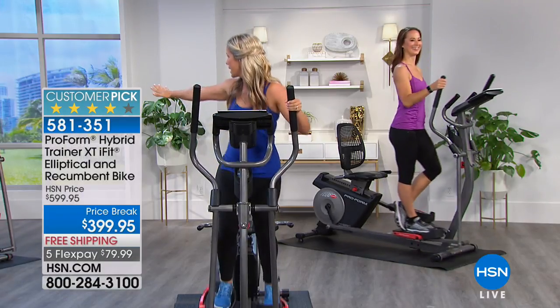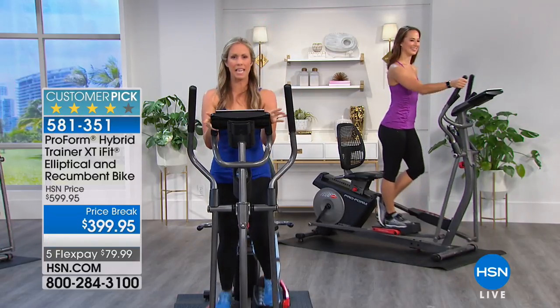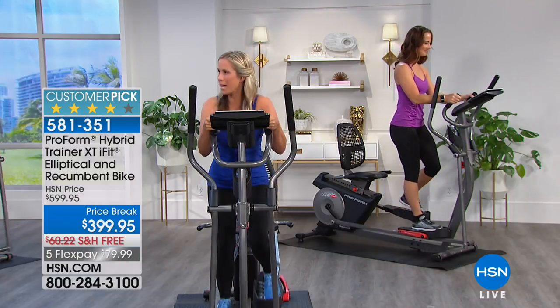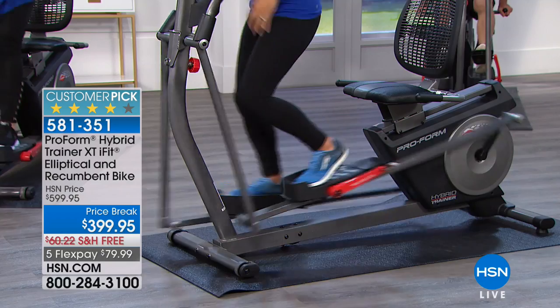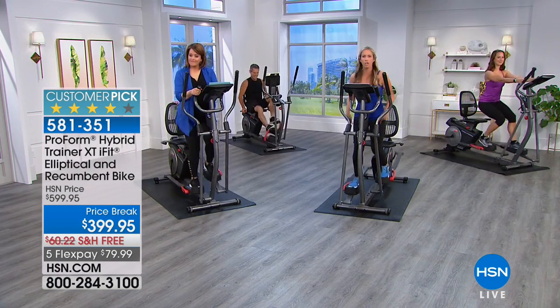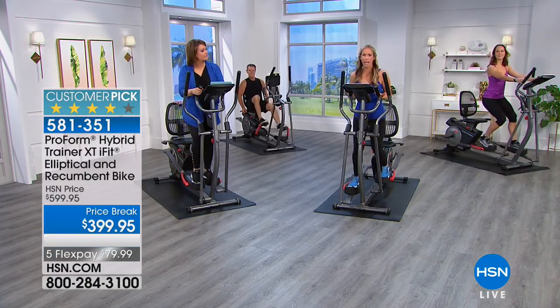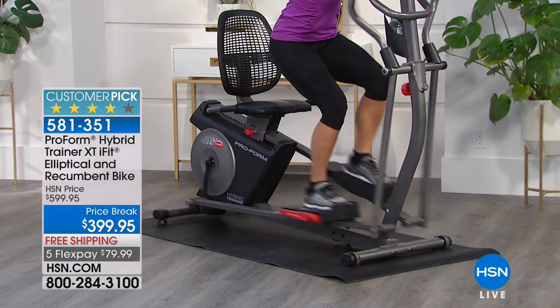We're all on the elliptical — Henry's on the bike. We're going to start with our hands on the EKG and focus on those legs. Drop your hips down a little more and feel those glutes, quads, and hamstrings activate. Anytime we include those big muscles in the lower body, we're going to have more calorie burn — and that's what we're doing here on the elliptical and the bike.